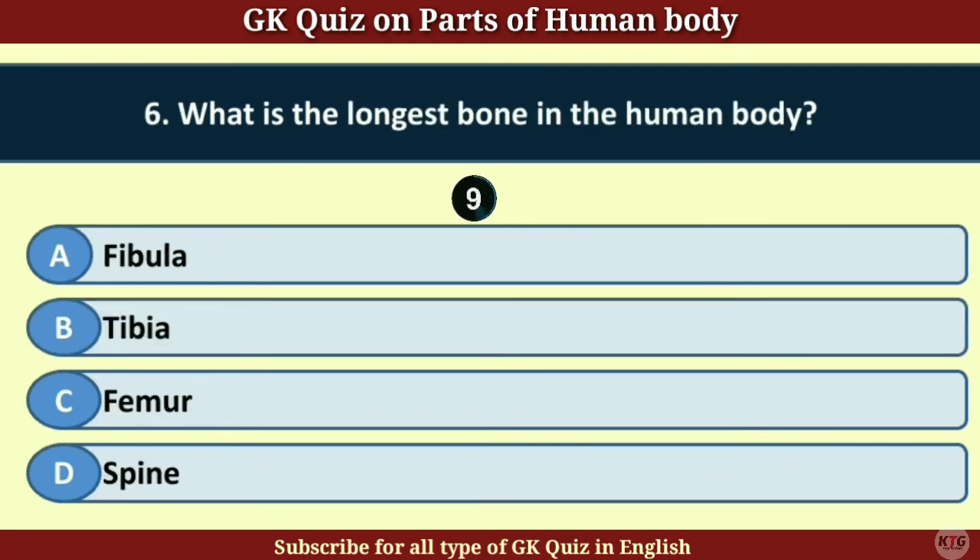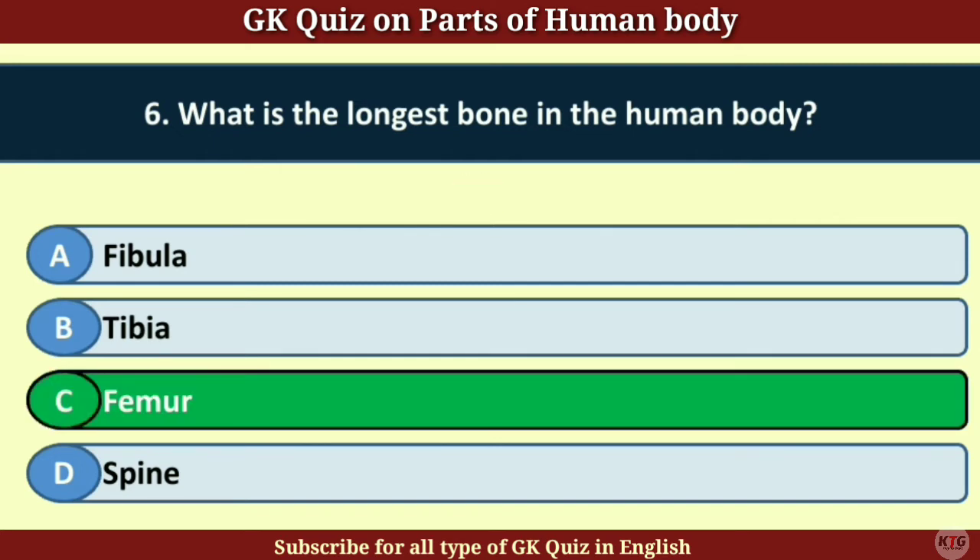Question number 6. What is the longest bone in the human body? Answer C. Femur.